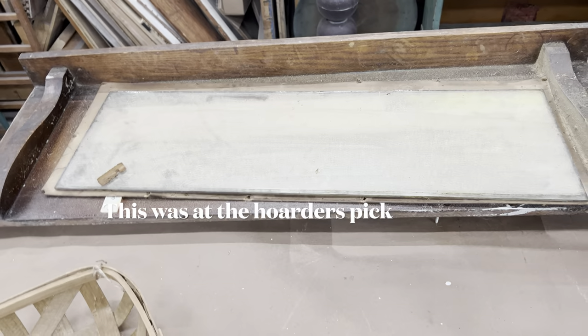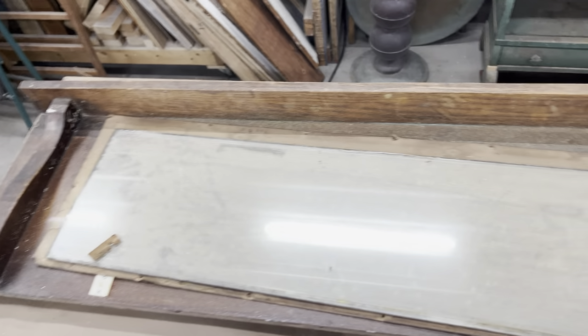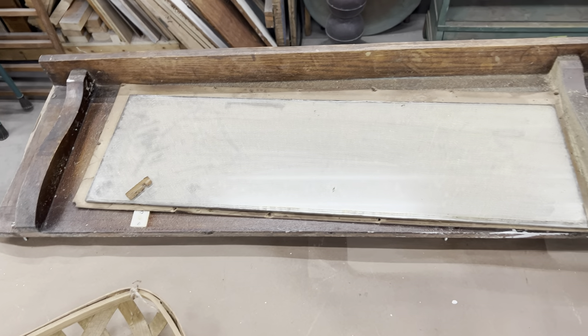And then the mirror was in it, but on the way home the mirror fell out luckily. But it is a huge old — maybe it was on a dresser or something — mirror. So hopefully I can get that cleaned up.